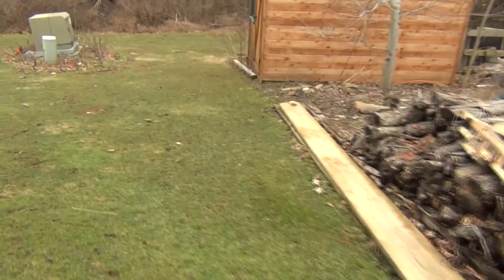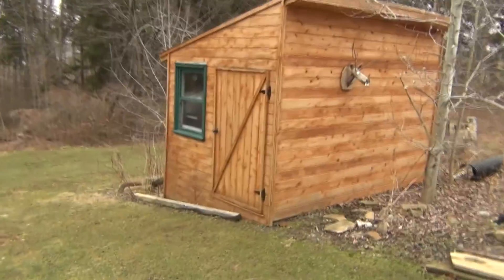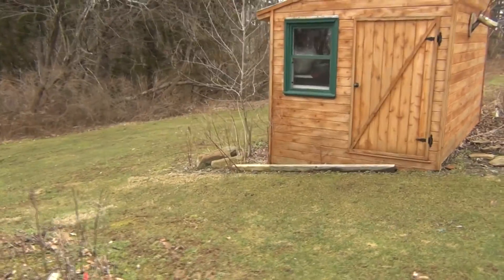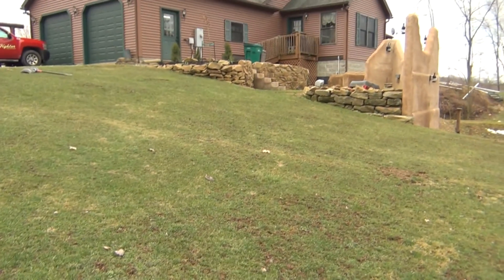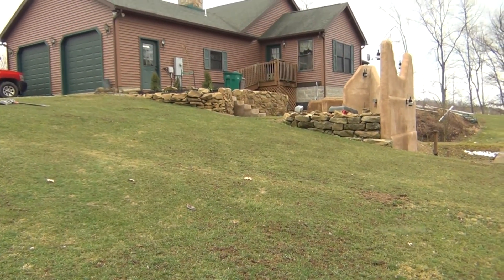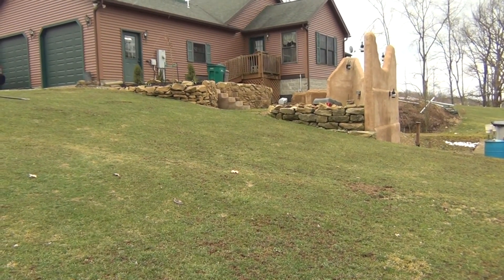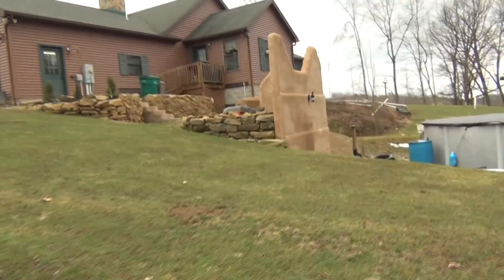The ground is very soggy and wet. Here's the shed — if you've seen that video, I built it there last year about this time. That's where I store a lot of my stuff. Up there you'll see my porch project with my stone walls and my adobe-looking walls that I built with lights in them.